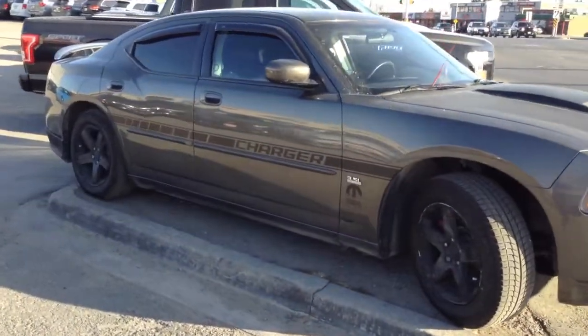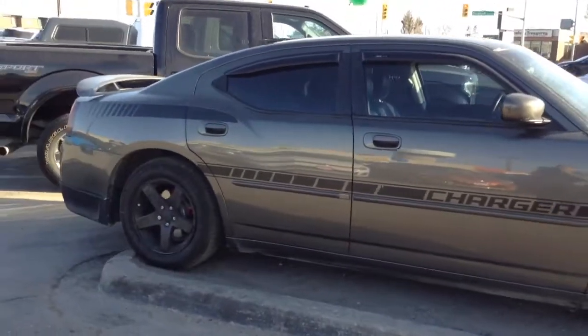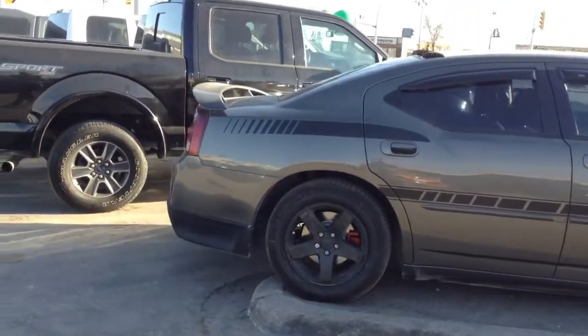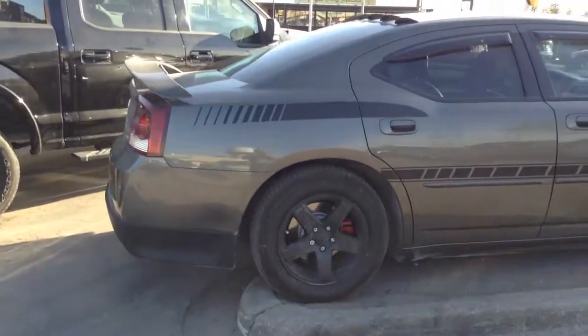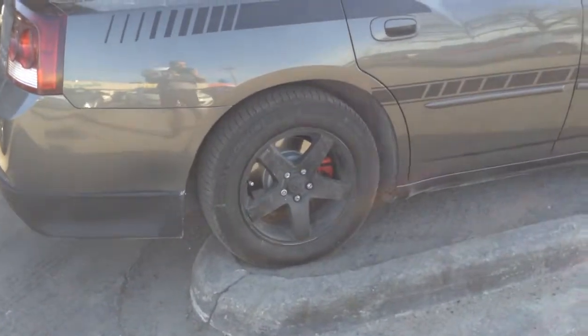This is an SXT model, 3.5 liter high output engine, tinted windows with the window louvers on it as well. Tires are in perfect condition and, as you can see from the video, all new brakes installed on this vehicle as well. Four-door.